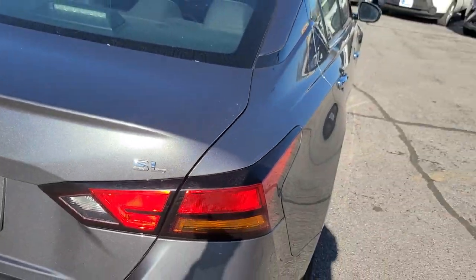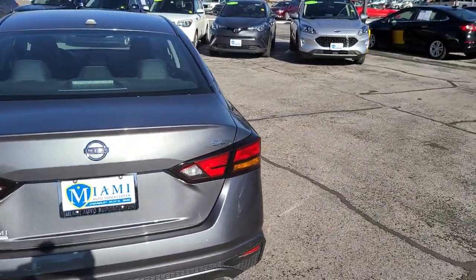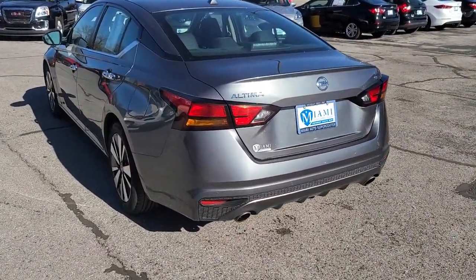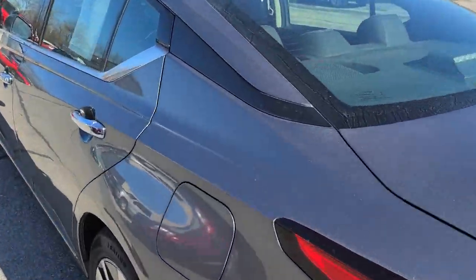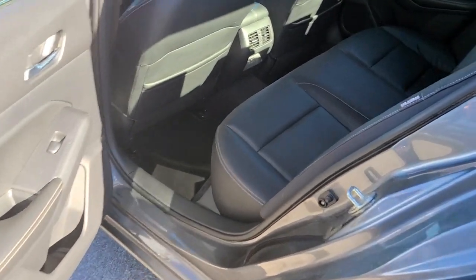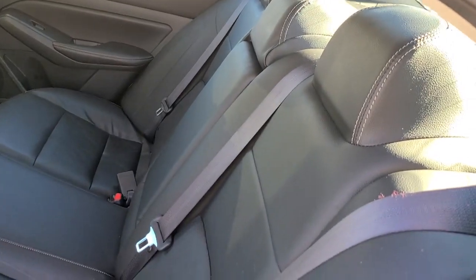These are just some of the great options this vehicle comes with: navigation system, electronic stability control, trip computer, power windows, bucket seats, four-wheel disc brakes, power steering. Sacrifice nothing — this Altima has it all.